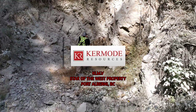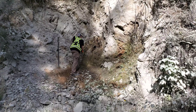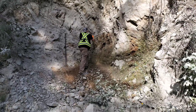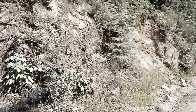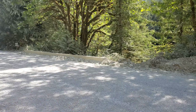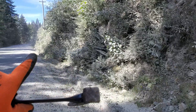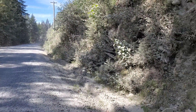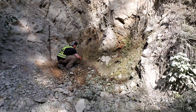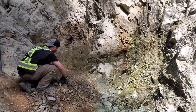Out here on the Star of the West property, what we found is a very dust-covered shear zone. We're on the old Star of the West Crown Grant where it comes across the logging road here. Back down there is Corrigan Creek, and there's supposed to be an adit somewhere along there where a creek crosses the road. There are tons of creeks, so we're going to have to do some searching, but we stopped at this area because I thought the rock looked interesting — and sure enough, we have a shear zone here.